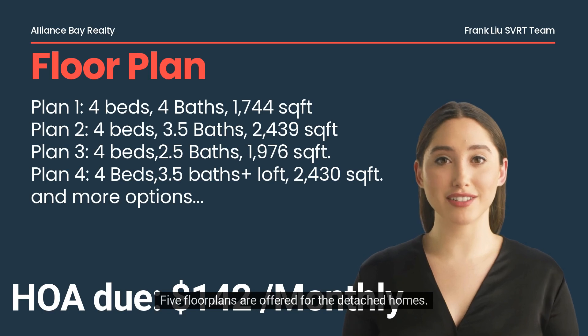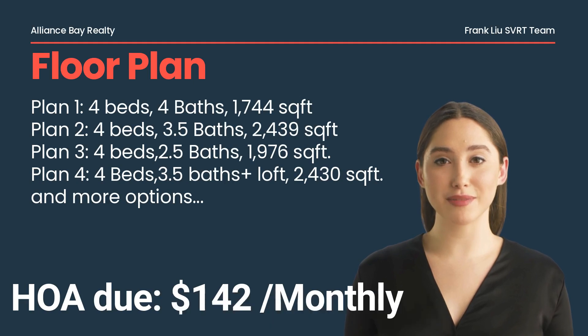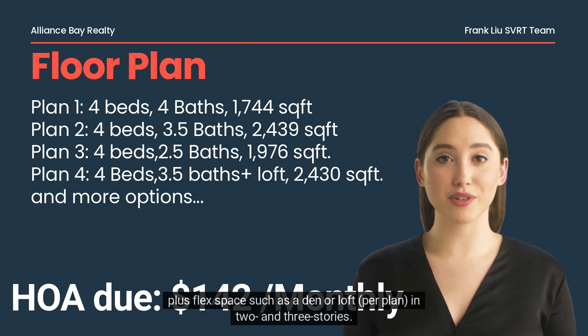Five floor plans are offered for the detached homes. They range in size from approximately 1,074 to 2,439 square feet and feature two to four bedrooms and two to four bathrooms, plus flex space such as a den or loft, per plan, in two and three stories.